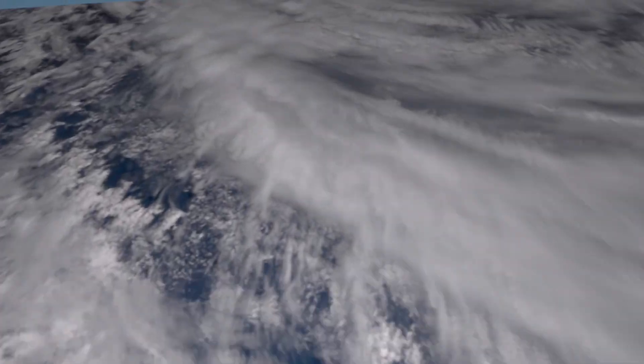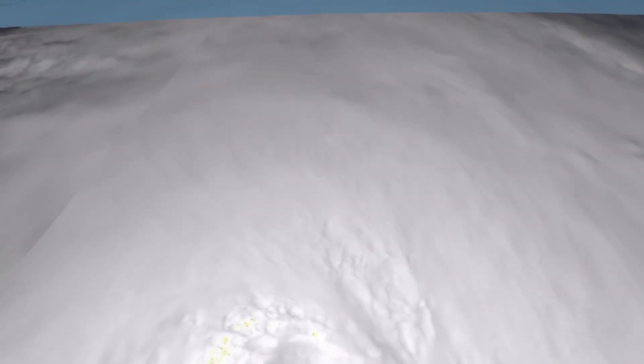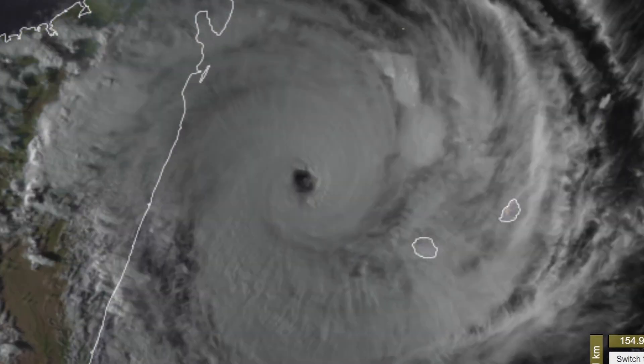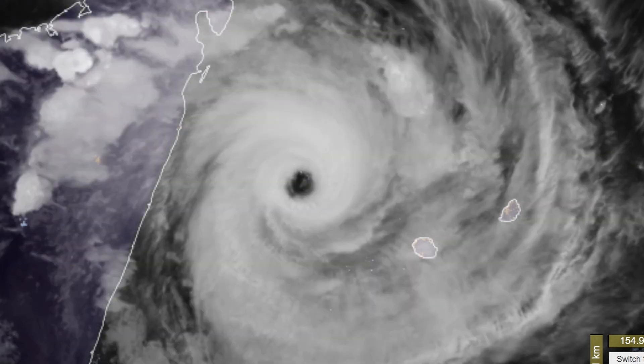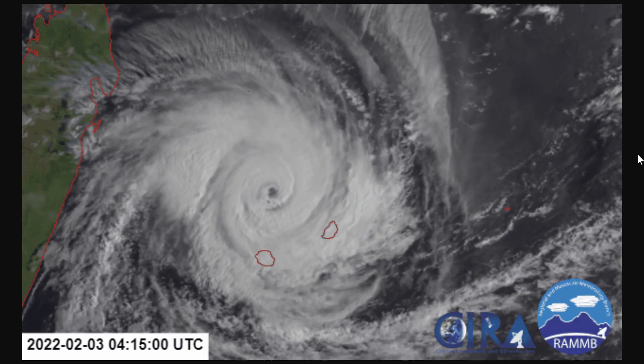Earlier we had some nice satellite images of the storm. This one was from yesterday — a flyover using the Sentinel-3 imagery from yesterday morning. And this one is a view from MeteorSat as the storm was at major hurricane intensity yesterday. This one shows an earlier loop when there was extreme rainfall over Reunion.